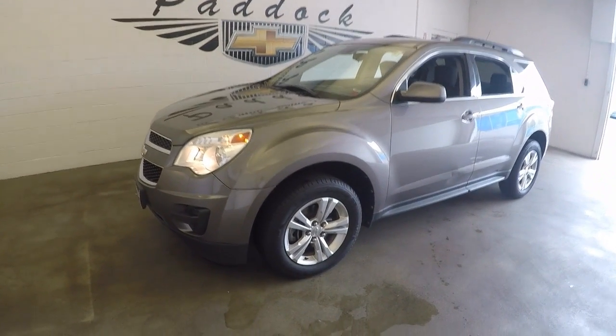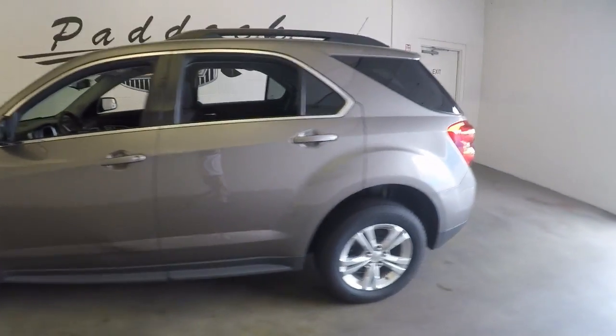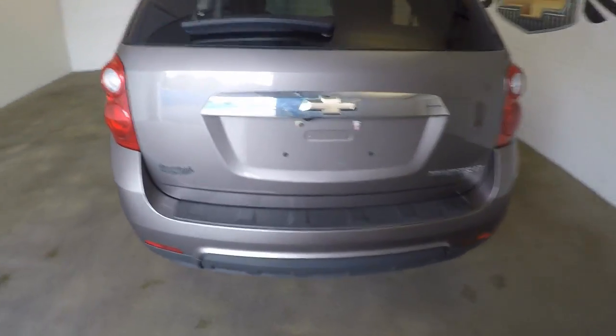This is a 2012 Chevy Equinox. It's in good shape — nice looking all the way around, no rust.